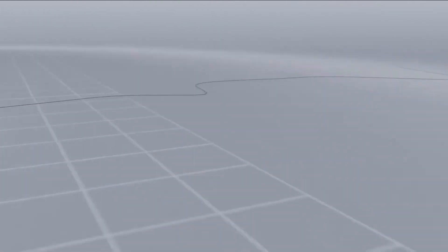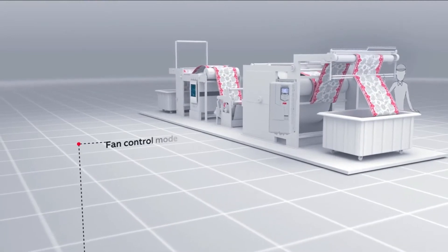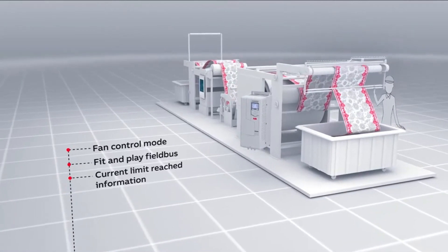The ACS 560 has various fan control mode options, ensuring consistent and reliable operation in a fabric fuse-prone textile environment.